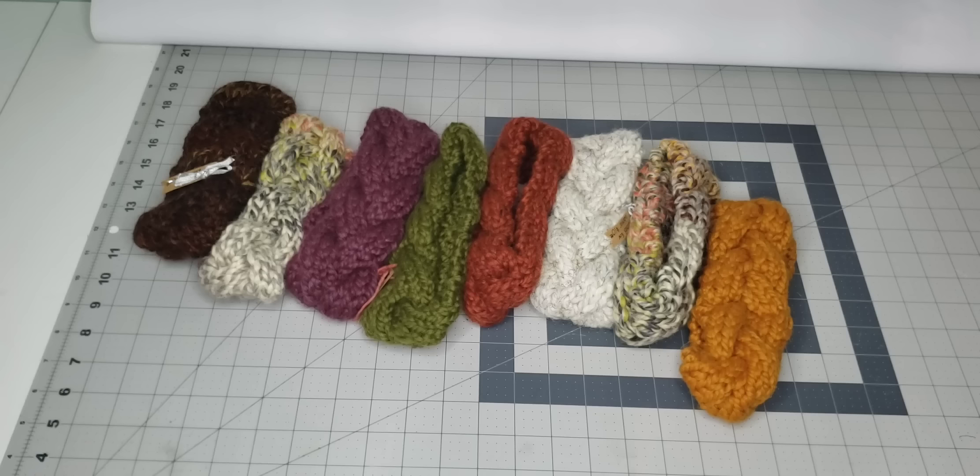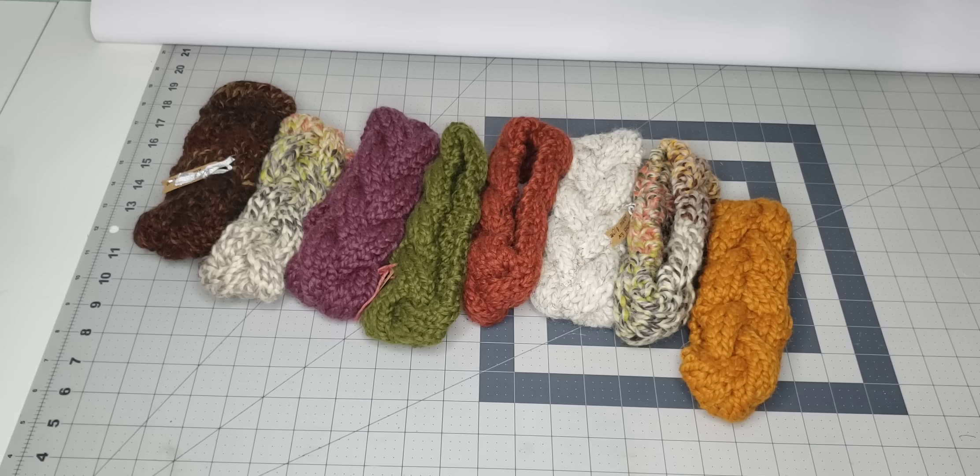I hope you enjoyed watching this video of all the things I'm taking to my craft show. Don't forget to subscribe, because I will be showing around my booth on Saturday and how I set up and display things. Thank you so much for watching, and I will see you in the next video.